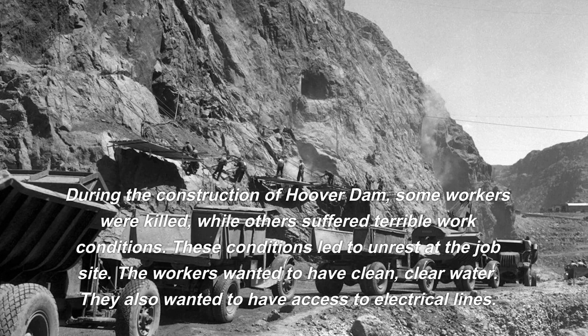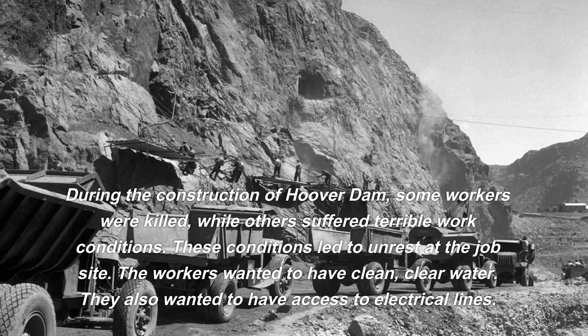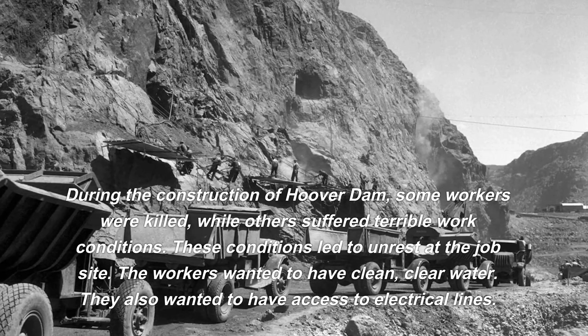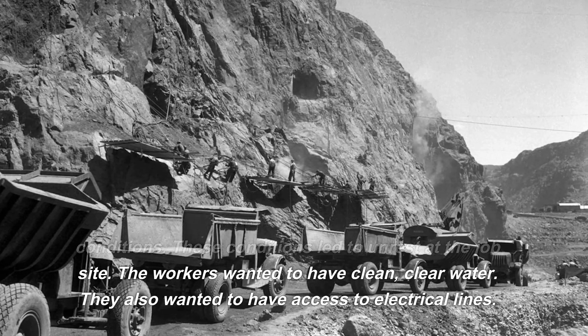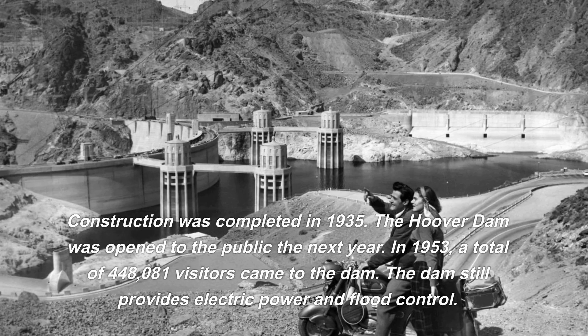During construction, some workers were killed while others suffered terrible work conditions, leading to unrest at the job site. The workers wanted clean, clear water and access to electrical lines. Construction was completed in 1935.